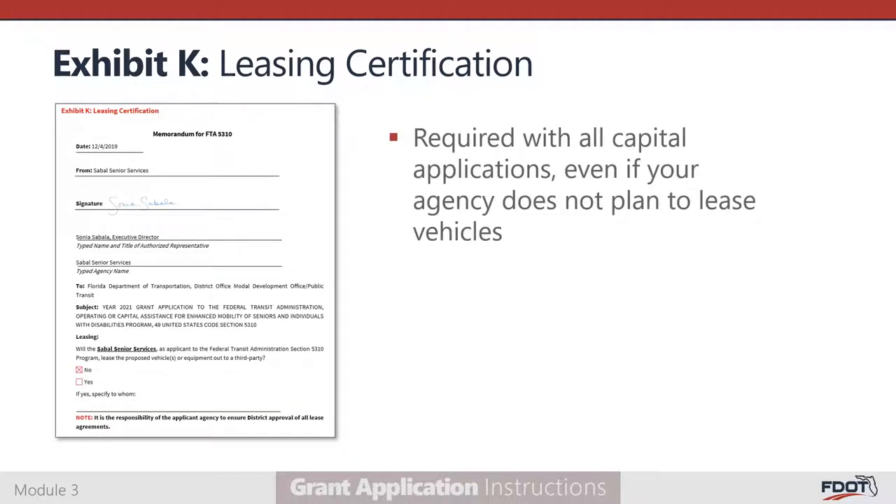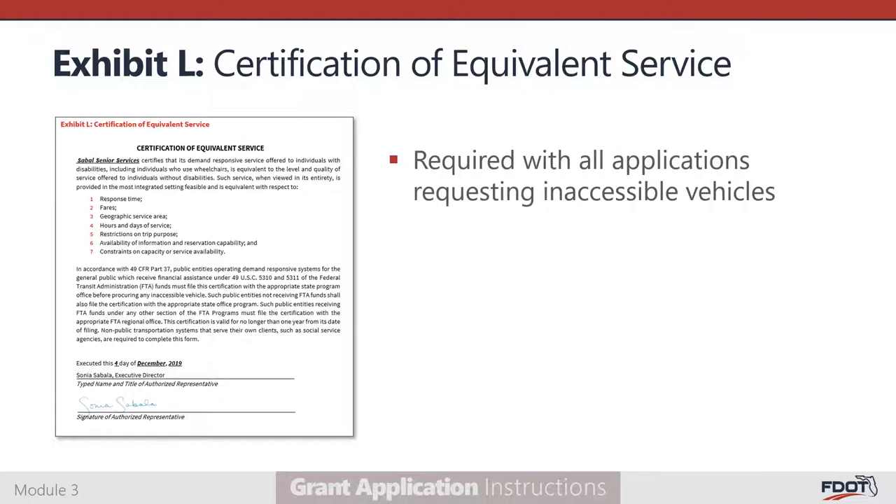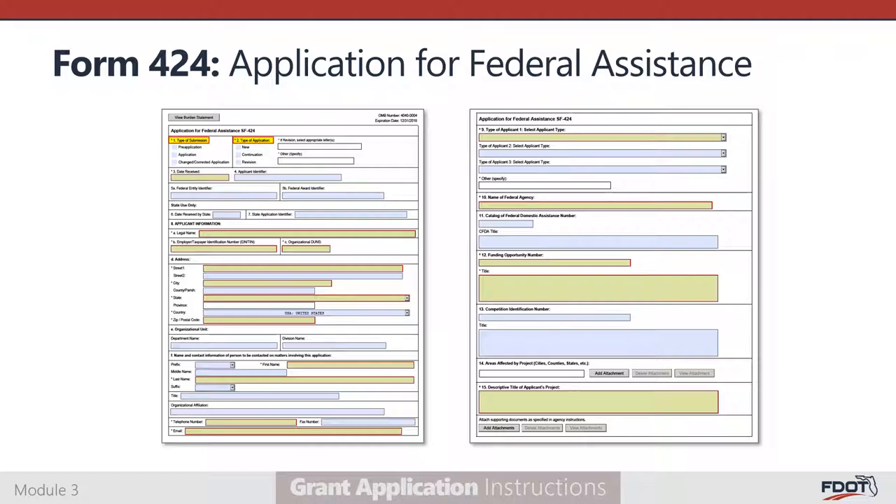Exhibit K, the leasing certification, is required for all capital applications, even if your agency does not plan to lease out the requested vehicles. It must specify whether your agency plans to lease the requested vehicles or equipment to a third party and be signed by the authorized representative. Exhibit L, the certification of equivalent service, is required for all applicants requesting inaccessible vehicles and must be signed by the authorized representative. The Standard Form 424, Application for Federal Assistance, is required for all applicants and is used to include your project in the statewide grant application submitted to the FTA. FDOT District 5 provides the form with items that should have identical responses for all applicants already completed.